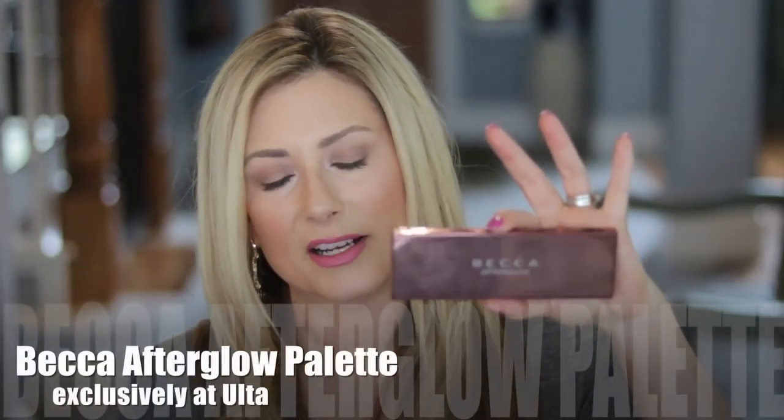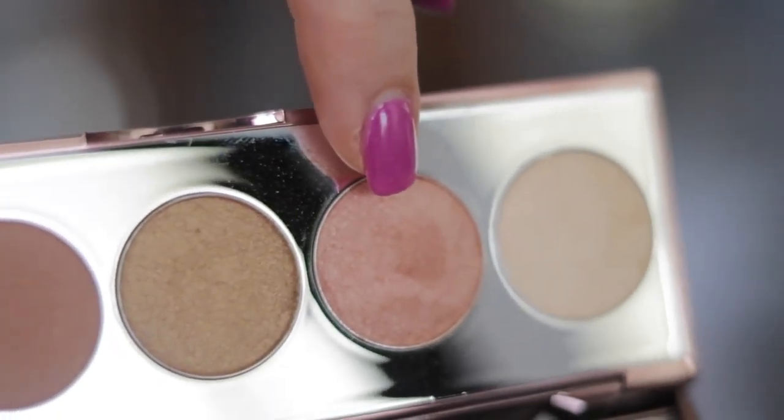I think I ordered this one from Ulta — this is the Afterglow palette. I'm not sure if it's still available, but that's how I got one of the little minis that came with it. It has a couple of their mineral blushes, but it also has more of the highlighters. Can you tell I'm a huge fan of the Shimmering Skin Perfector?